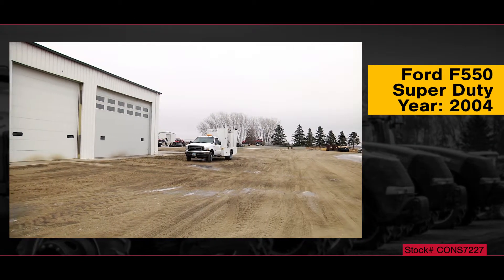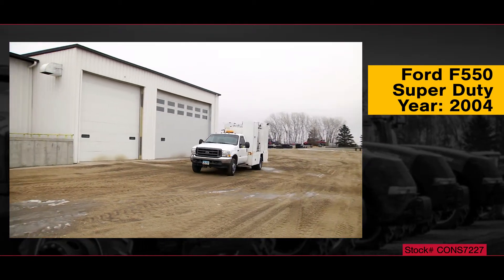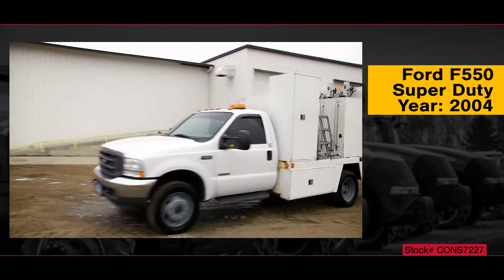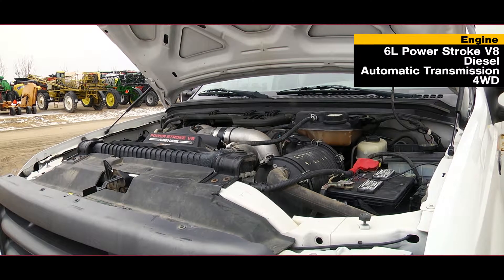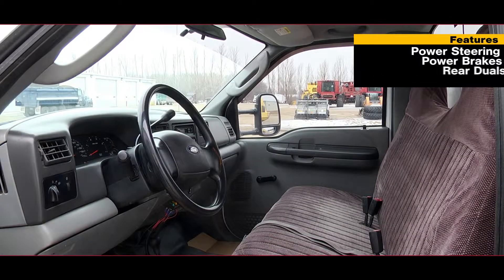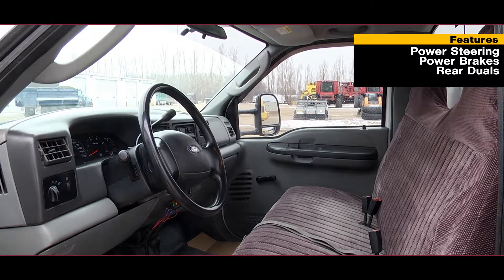Now available at the Titan Outlet Store: a 2004 Ford F-550 Super Duty. This service truck features a 6.0L Power Stroke V8 diesel engine, an automatic transmission, and 4-wheel drive, along with power steering, power brakes, and rear duals.